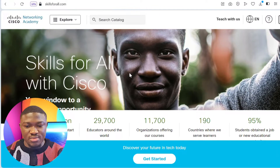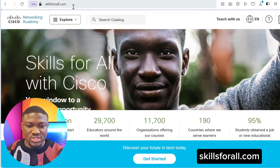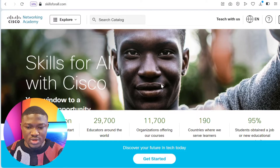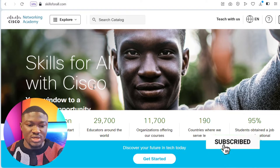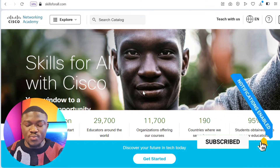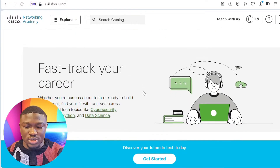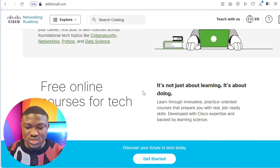You can head over to any browser of your choice and type skills4all.com. It will take you to this page here. You'll see that it says Skill4All with Cisco. Cisco is partnering with Skill4All to provide IT skills — this is for complete beginners and also those that want to do a refresher. You can read through the website to see what they do.